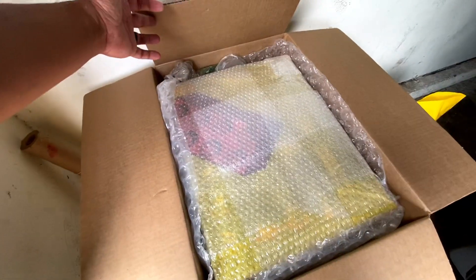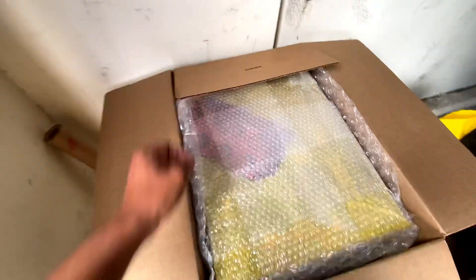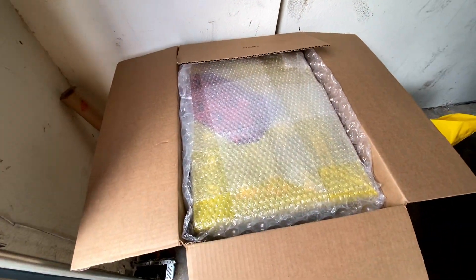So this is the first one. We just made sure it's nice and padded so it won't get damaged, then we move on to the next one.